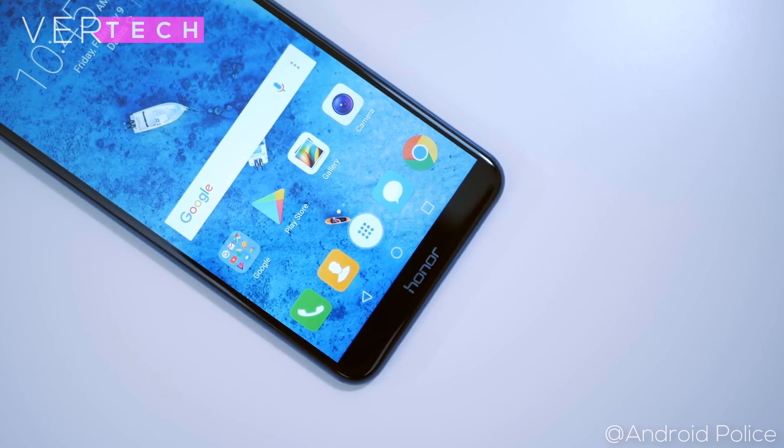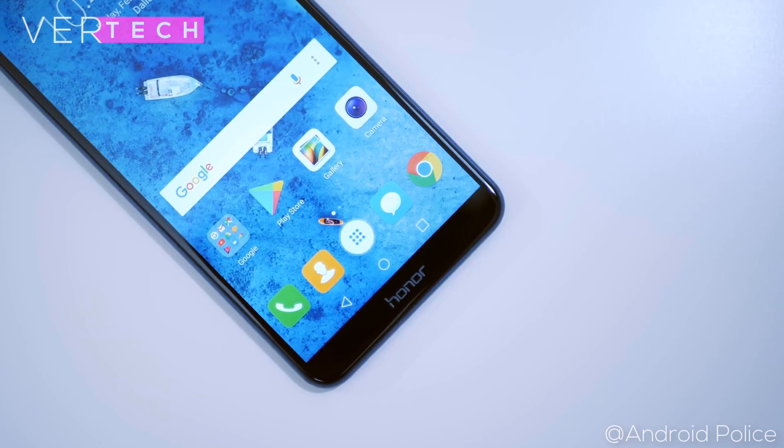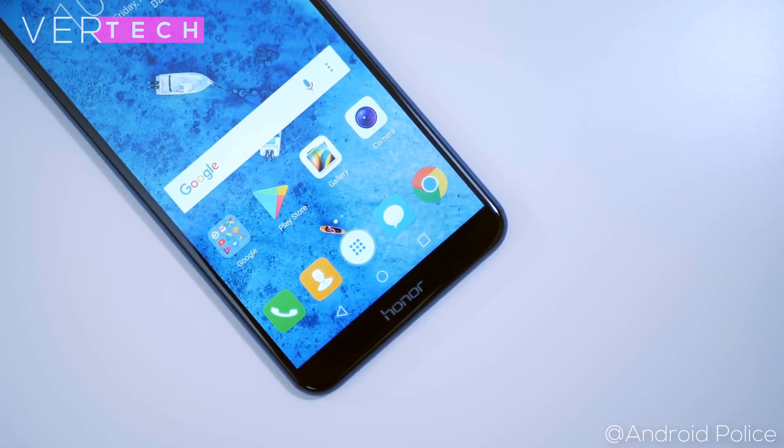The display is a 5.9-inch 1080p 18:9 IPS display that looks stunning for the price. It has excellent colors and viewing angles and pretty good sharpness as well.